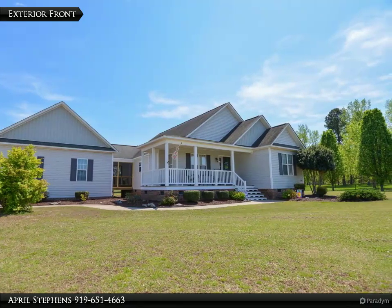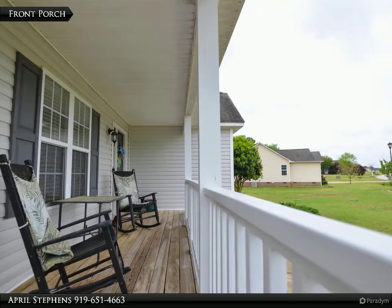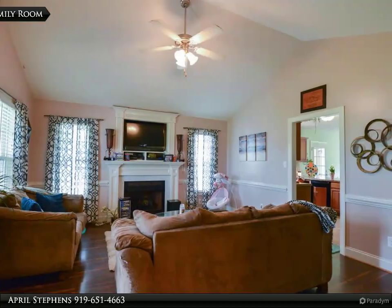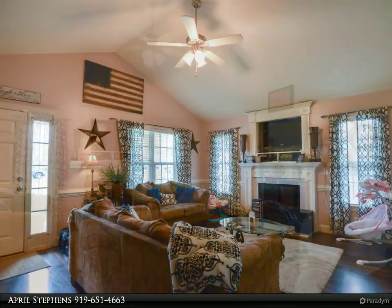Relaxing screened porch leading to a two-car garage. Gorgeous LVP flooring in all common living areas, custom mantle and cathedral ceilings in the living room. Two thousand dollar carpet allowance for bedrooms, and a one-year home warranty provided by sellers.